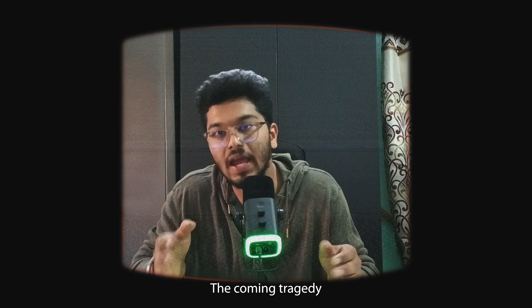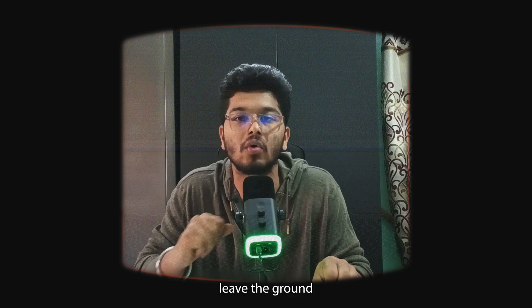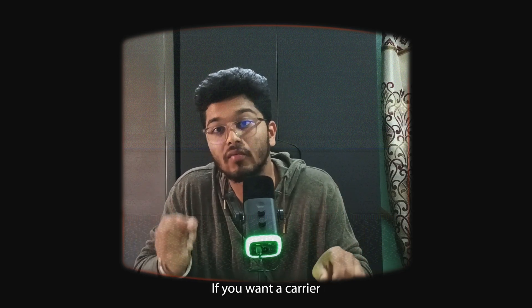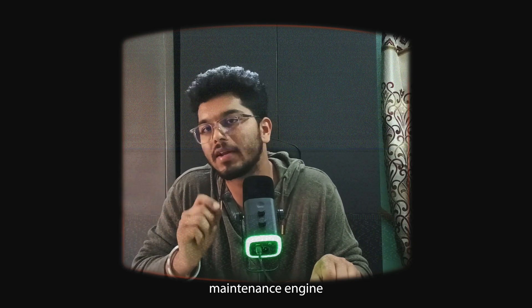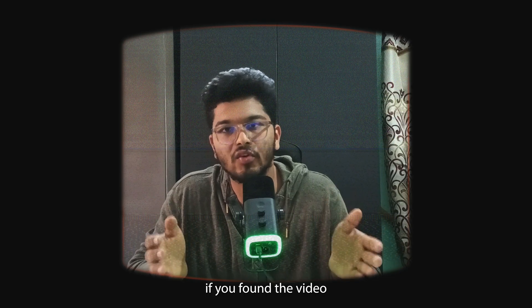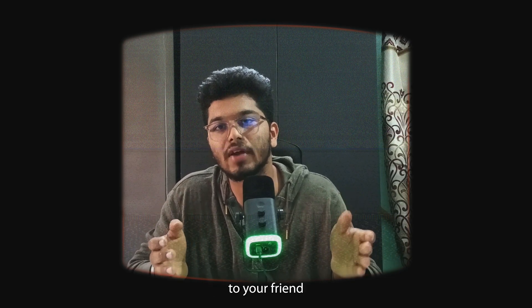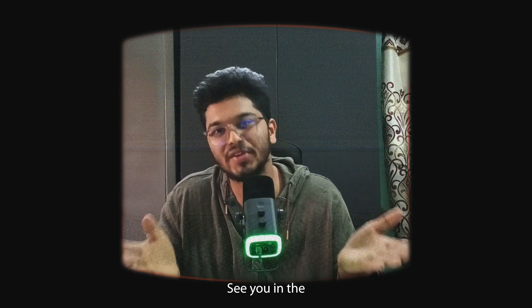The Comet tragedy shaped modern aviation safety, and today it is AMEs who make sure that aircraft don't leave the ground without meeting the highest safety standards. If you want a career that saves lives and shapes the future of aviation, becoming an aircraft maintenance engineer is the right call. If you found the video helpful, let me know in the comments below and share it with friends who want to become aircraft maintenance engineers. Thank you so much for watching — see you in the next video.